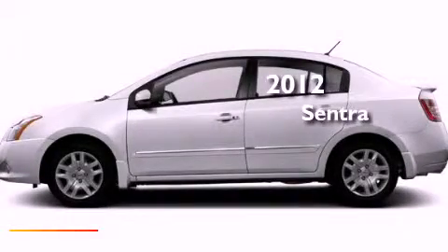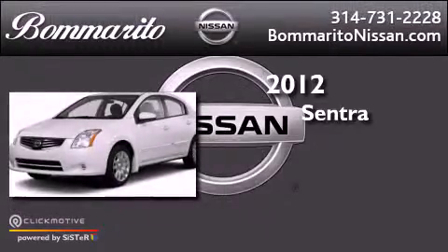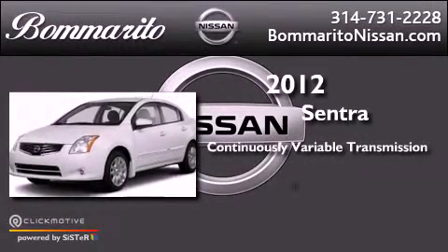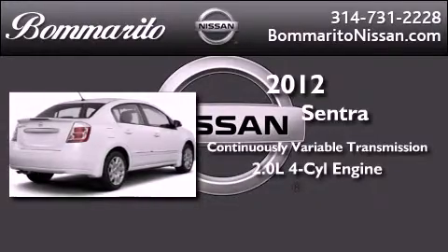This is a brand new 2012 Nissan Sentra. This four-door sedan has a continuously variable transmission and an inline four-cylinder engine.